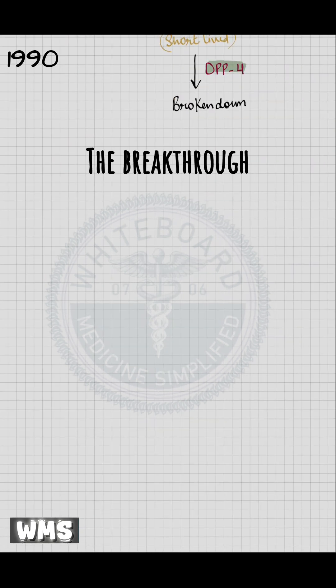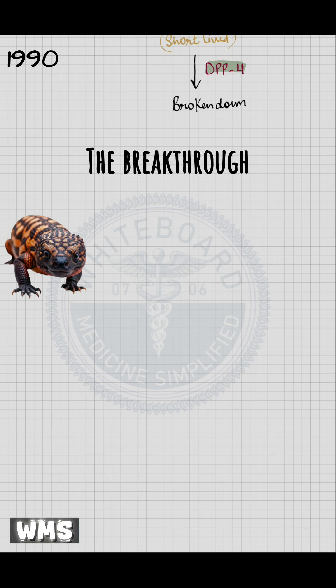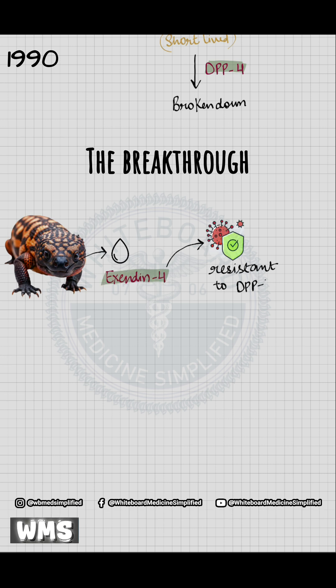The breakthrough came in the 1990s from an unexpected source — the Gila monster, a desert lizard. Researchers discovered a GLP-1-like hormone in its saliva called Exendin-4. Exendin-4 was special because it was resistant to degradation by DPP-4.